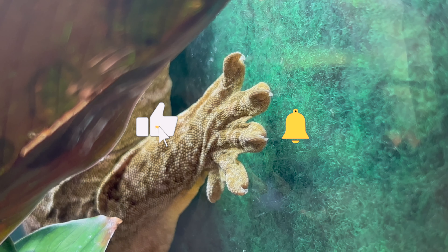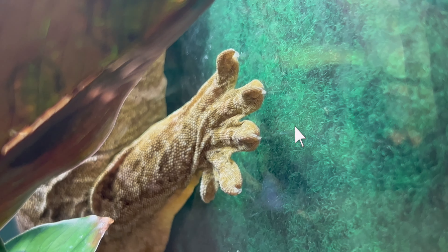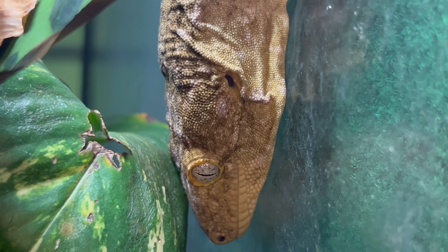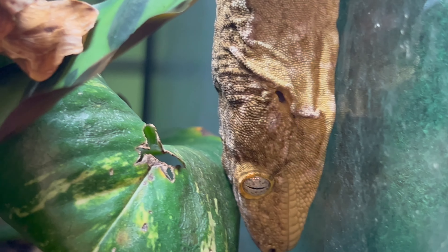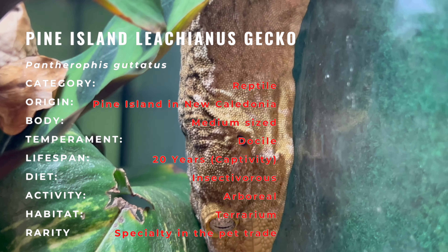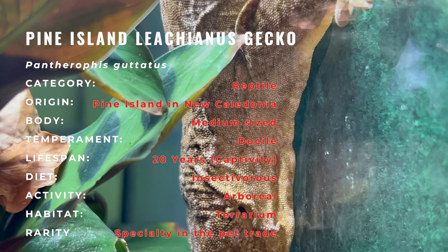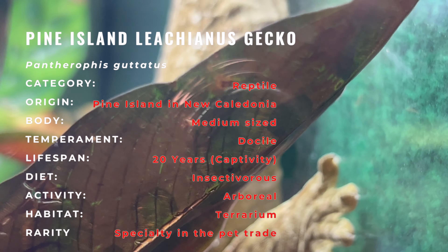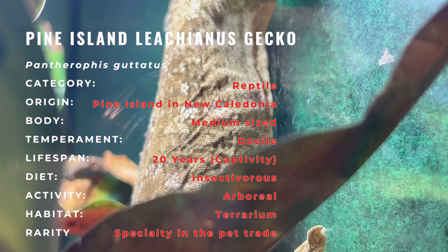Let's begin by exploring the description of the Pine Island Lychianus gecko. This gecko species is celebrated for its enchanting and intriguing appearance. It features a robust body with striking patterns and colors that can vary, but often include shades of green, brown, and even orange. The Pine Island Lychianus gecko is also known for its gentle disposition, making it a favorite among reptile enthusiasts.